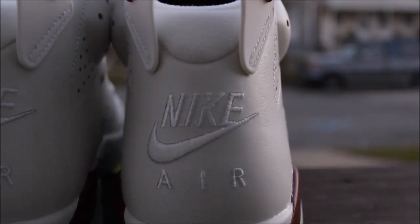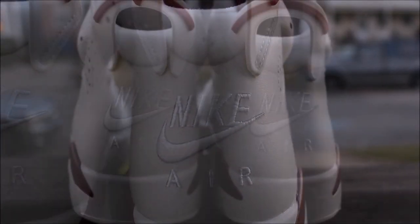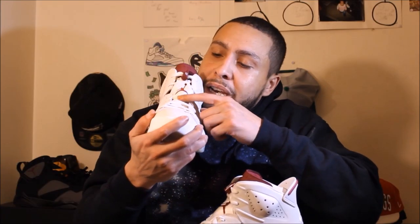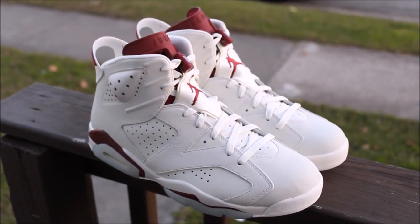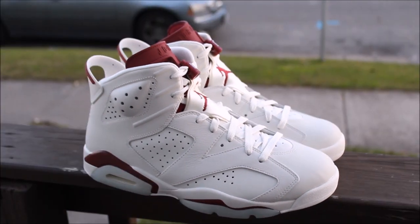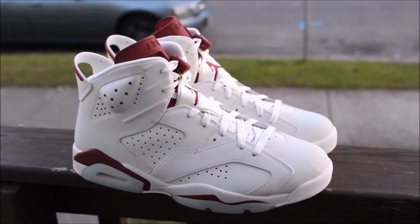In the back you got the Nike branding, and you got the maroon Jumpman right here. It looks like the maroon Jumpman bleeds onto the shoe, making the color a little bit darker. But these are fire — like these are really fire. Y'all love the milky bottom.